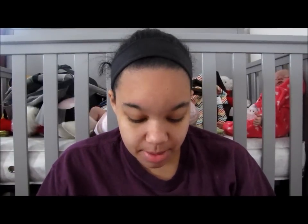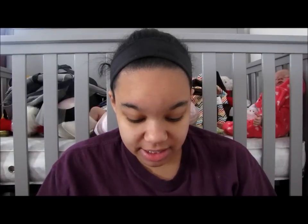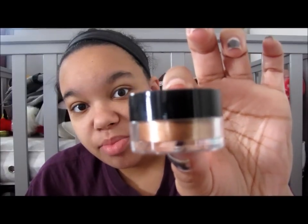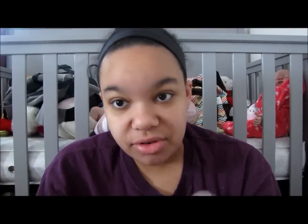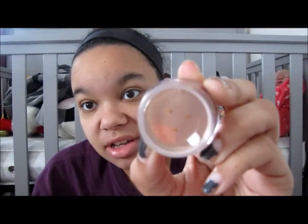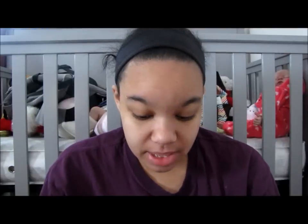I also got from Bella Pierre Cosmetics another eyeshadow. This is more of a loose shadow and it is in the color Celebration. It's this really, really pretty bronzy gold color. This is why I didn't upload the other video — it was too dark to see the colors. It's like a gold bronze color. I'm going to try that out with my nude and see how that looks.